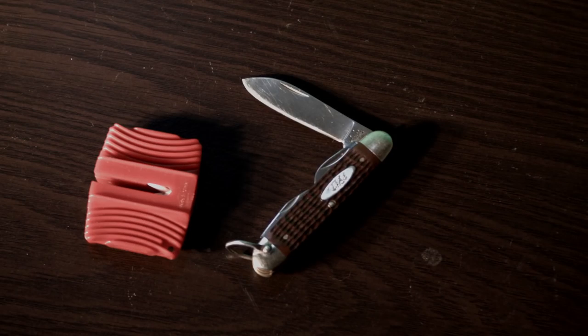Going along with the knife, I also carry a sharpener — though not always. You can buy these sharpeners pretty much anywhere. They have ceramic rods in them; it's not a wet rock or anything. You just slide the blade through that little slot to keep an edge on it. That's something to consider as well.